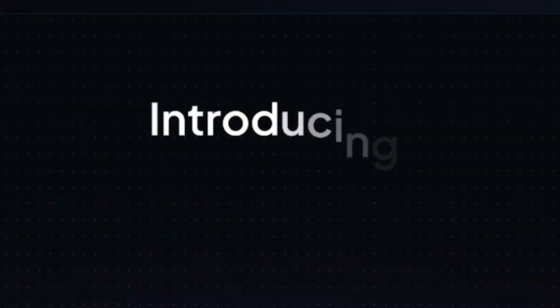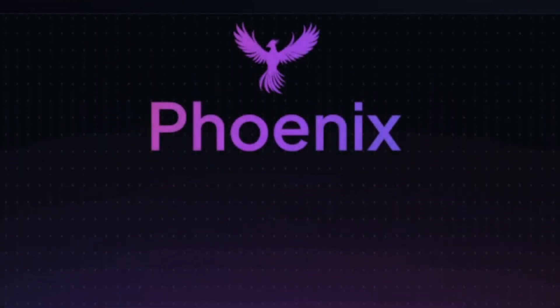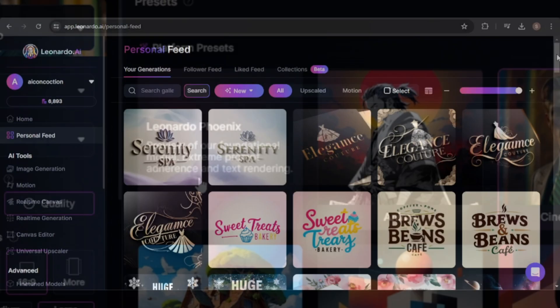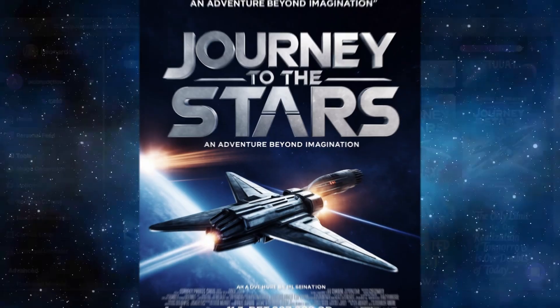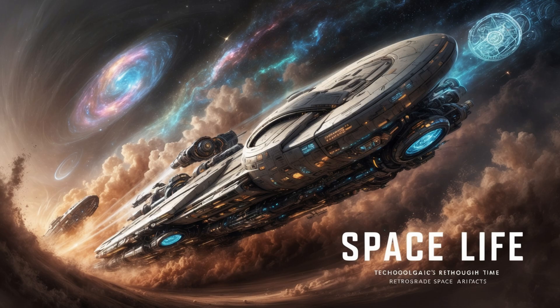Leonardo AI has just unveiled Phoenix, its cutting-edge foundational model that's generating significant buzz in the AI community. Phoenix boasts extreme adherence to prompts and text rendering capabilities. In this video, I'm going to test just how adherent Phoenix is to prompts and how well it can render text. Let's get started.